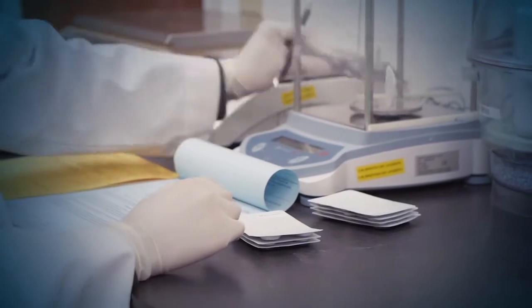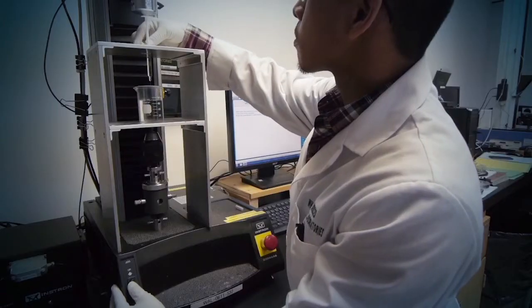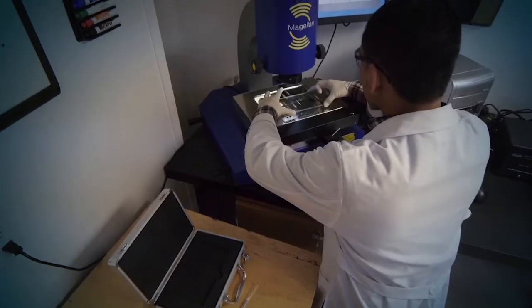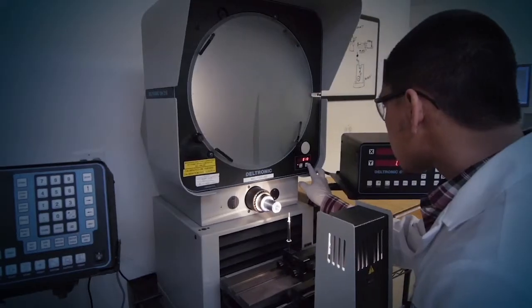Our laboratory can test for the capability of syringes, oral dosing devices, and dosage cups to verify that they can hold or dispense their intended volumes.